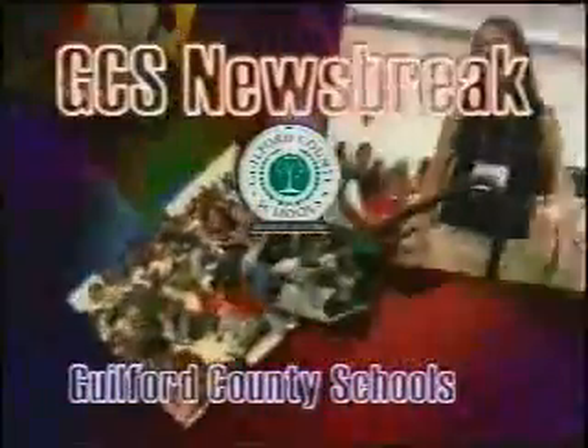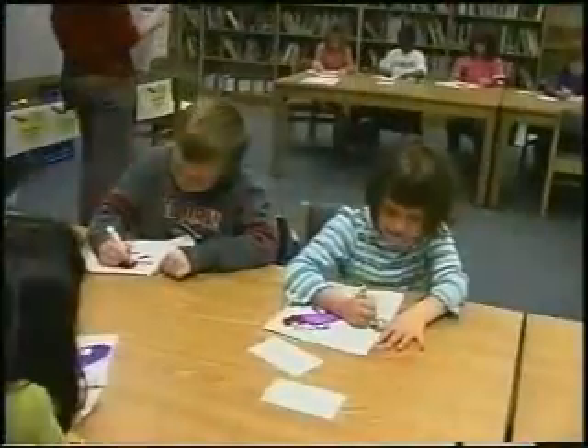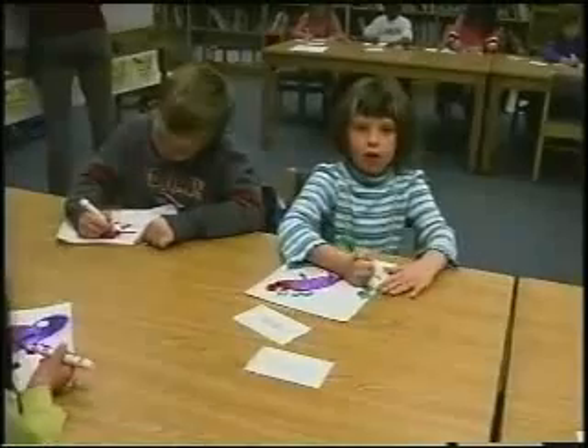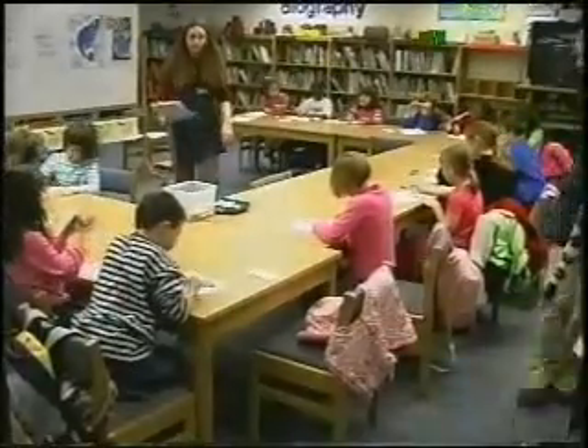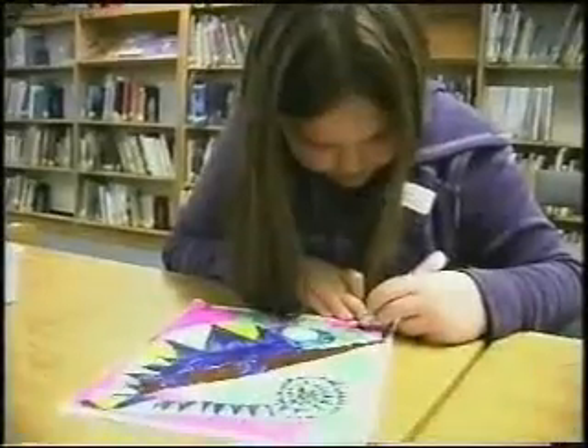This is a GCS Newsbreak. It is so much fun to make chameleons. We made all different kinds of colors. I like it because I'm learning how to draw more stuff and I love drawing. These GCS students are excited about what they're learning through the Young Rembrandt's drawing program.